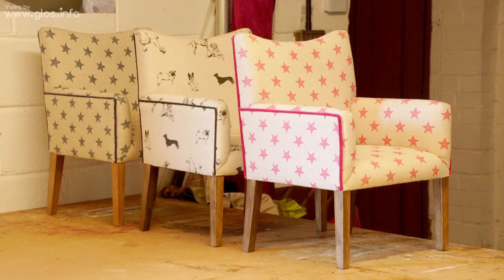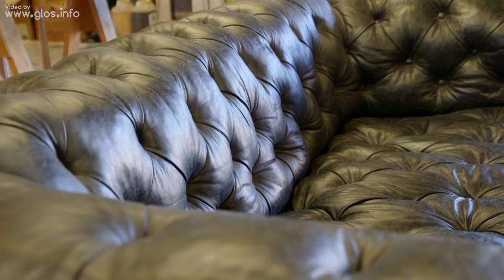We do stools, sofa tables, traditional Chesterfields deep-buttoned, and a lot of bespoke stuff that's made in situ, or bar fronts.